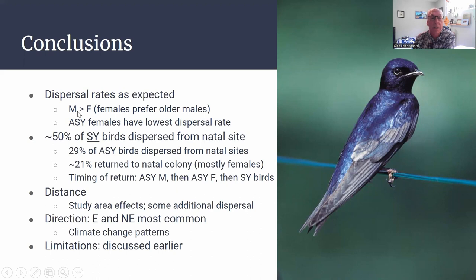In terms of direction, most birds dispersed to the east and northeast, and there was no difference between ages and sexes in that regard. The same holds for Canada, though numbers were much lower. Based on all of this, what can we conclude? The dispersal rates were as expected: males dispersed more than females, females preferred older males who arrived earlier. The older females had the lowest dispersal rate, but once they did disperse they went farther. Most younger birds did disperse — they arrive later and the breeding sites are already claimed. A good 29% of older birds also dispersed from their natal sites, but some returned to their natal colony, taking a two-year stepwise period.